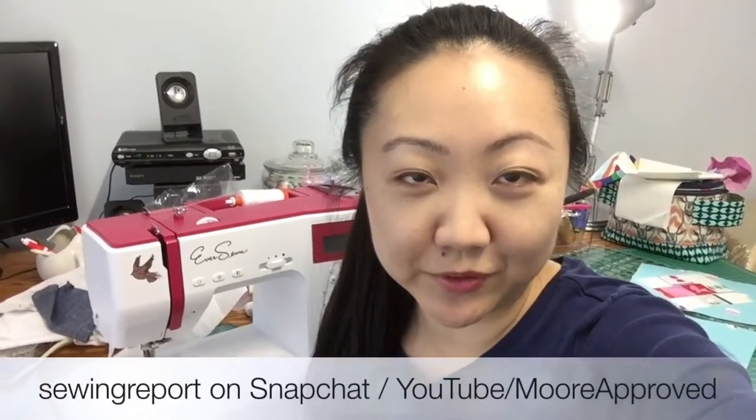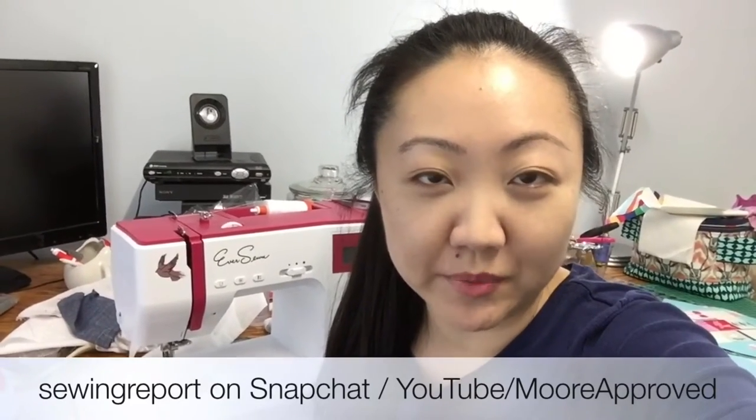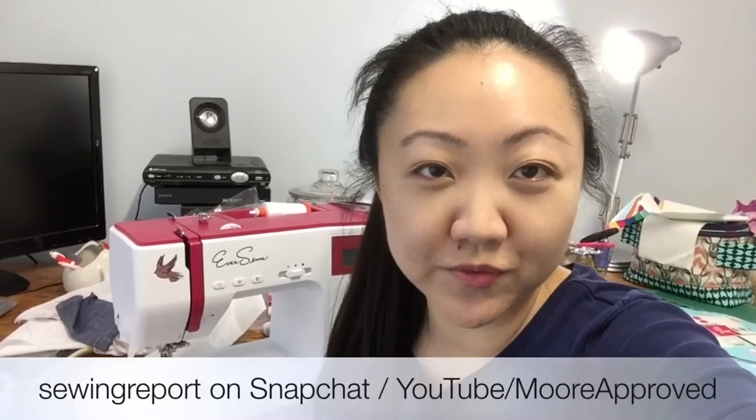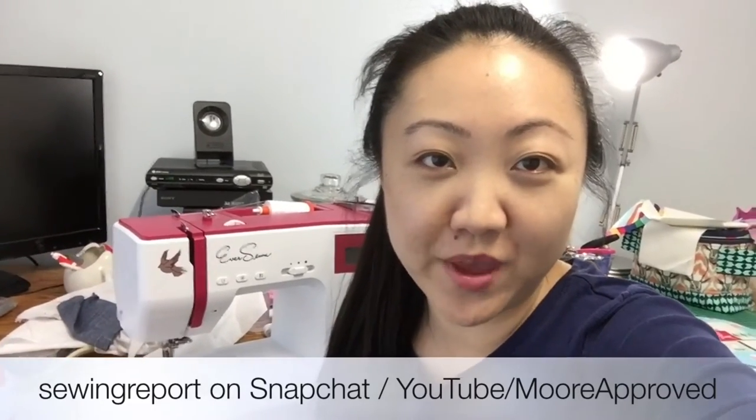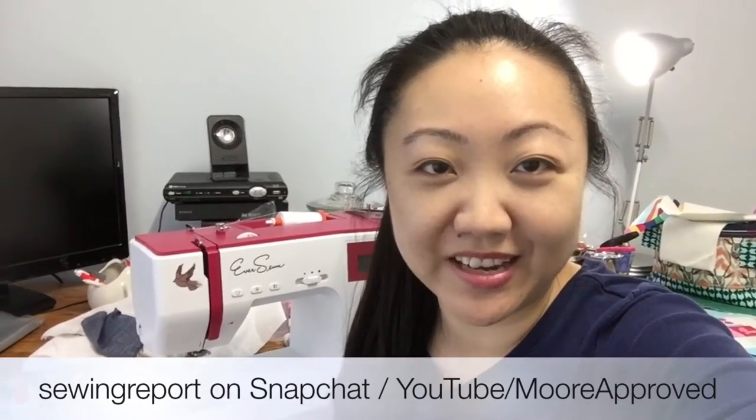That's it for this episode of Vlogmas. I hope you enjoyed it. Sometimes I post a lot of random stuff about my daily life on Snapchat — my username is Sewing Report. You can also find some other non-sewing related videos I post on our family channel. So if you like that sort of thing, feel free to check it out and I'll see you next time.